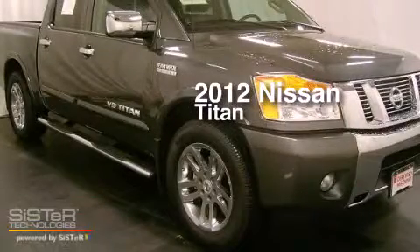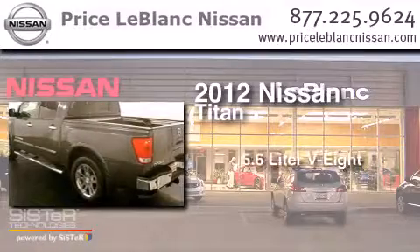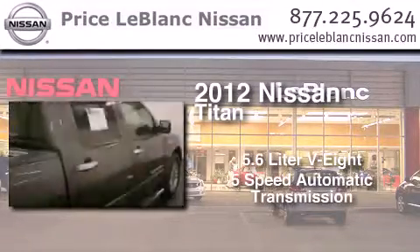This is a certified pre-owned 2012 Nissan Titan. It features a 5.6 liter 8-cylinder engine and a 5-speed automatic transmission.